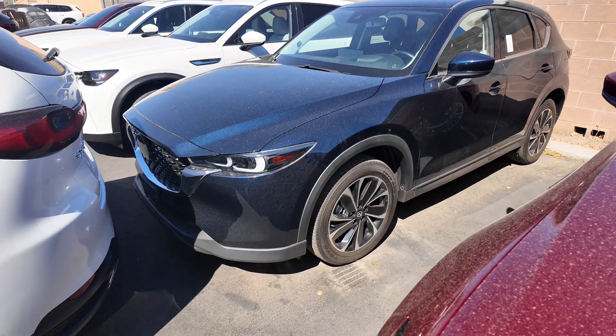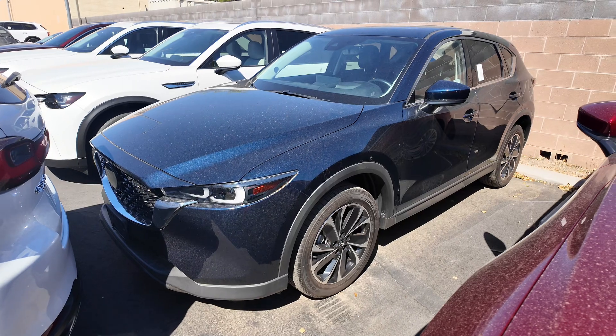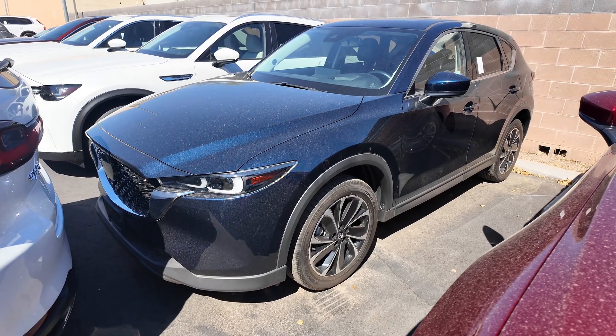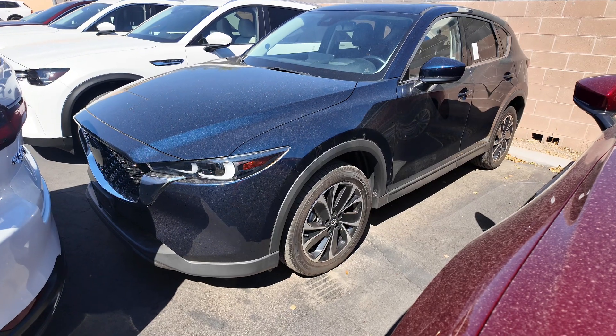Right over here we have the 2022 Mazda CX-5 2.5 S Premium Plus Package SUV coming at a price point of $26,977 with an odometer reading of 11,321 miles.